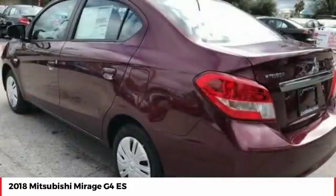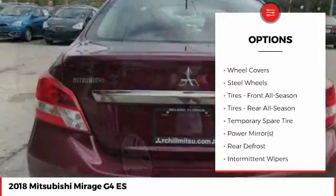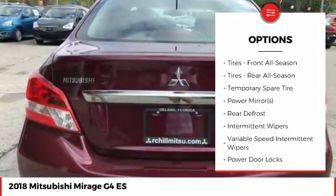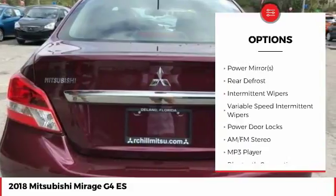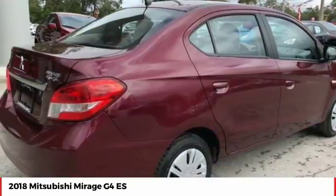Here are some of this vehicle's great options: stability control, traction control, keyless entry, anti-lock braking system, steering wheel audio controls, backup camera, Bluetooth, adjustable steering wheel, power steering, and driver airbag.